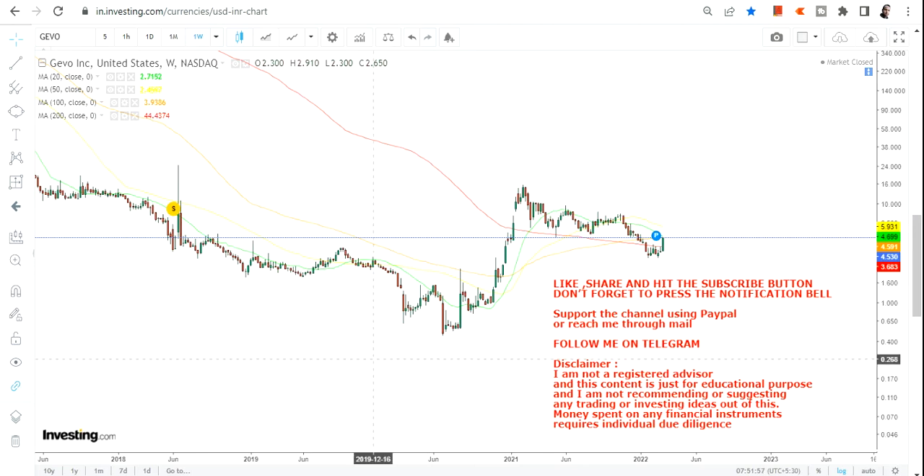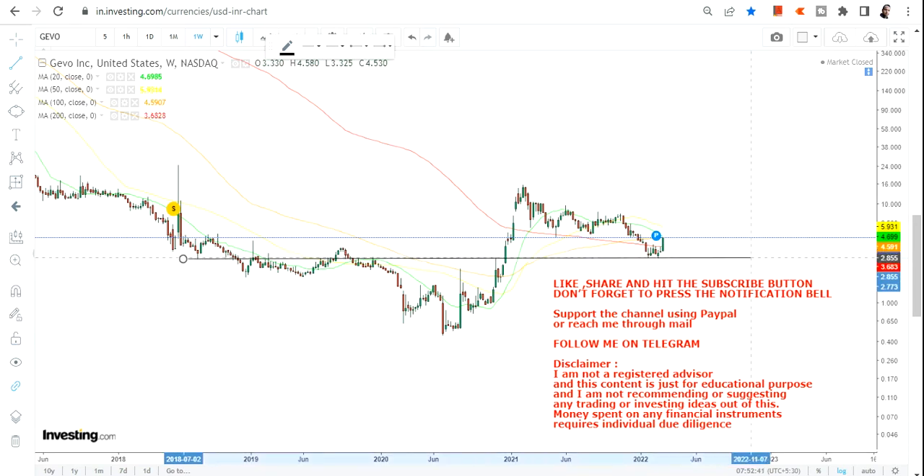Welcome to my channel and thanks for watching this video. In this video we are going to discuss about Jivo INC. The stock finally started moving back — I made a video on this in January, which was the low, and the stock started moving from there. If you haven't watched that video, please go and check it out.